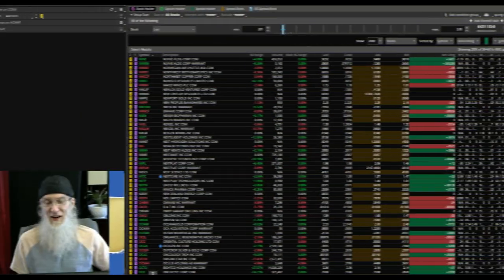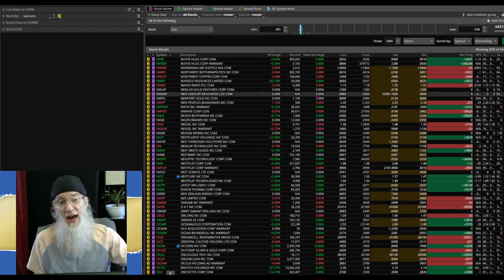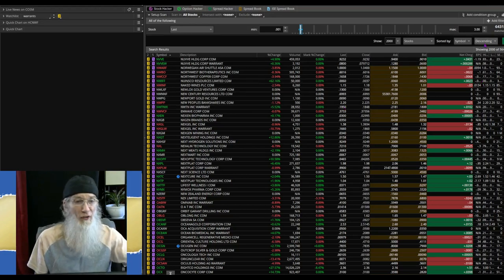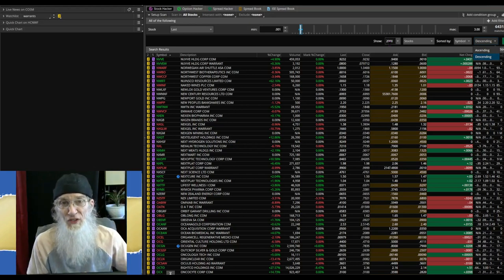Think or Swim is the trading platform I use for all my research, primarily through a scan. I pull up the scan and put in $0.001 to $3 — that's my favorite penny stock scan. The problem is Think or Swim splits your search in half: ascending from the letter A down, and descending from the letter Z up, but they only look at 2,000 stocks — that's as deep as they go.